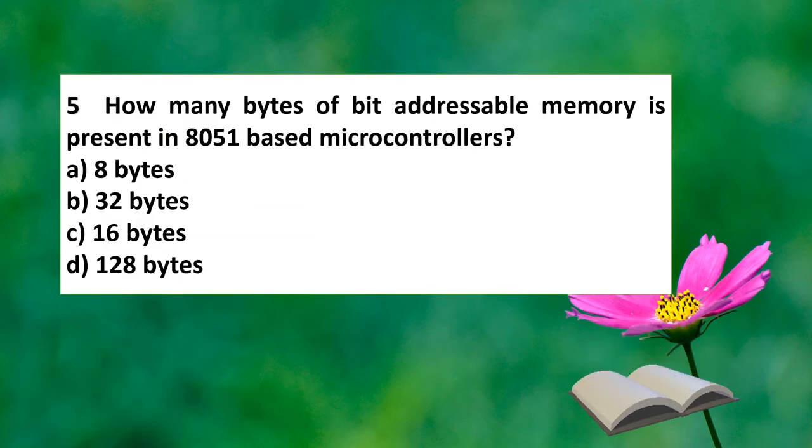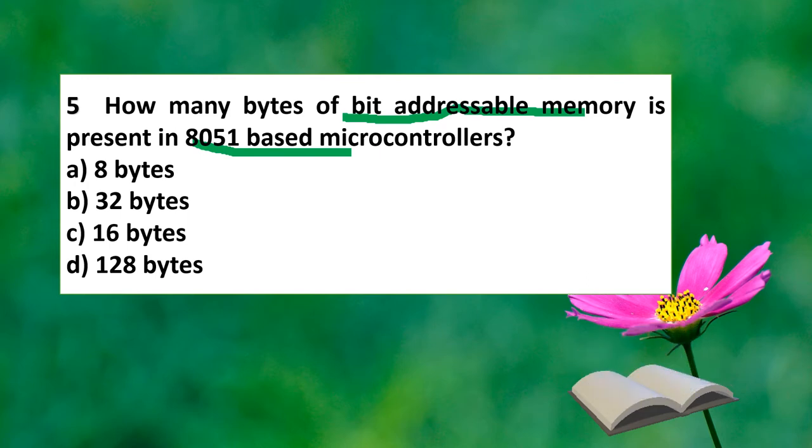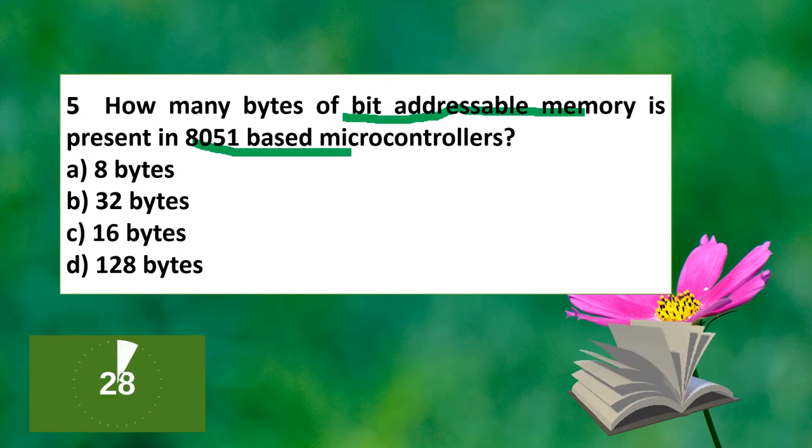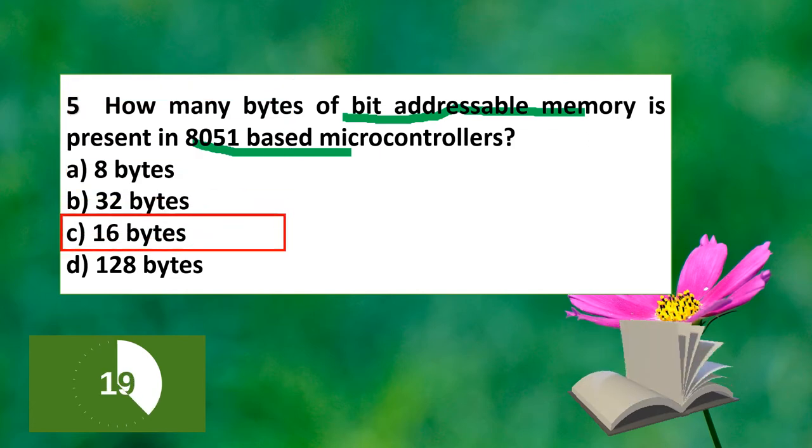The question is: how many bytes of bit-addressable memory is present in an 8051-based microcontroller? The options are 8 bytes, 32 bytes, 16 bytes, or 128 bytes. The answer is option C, which is 16 bytes.